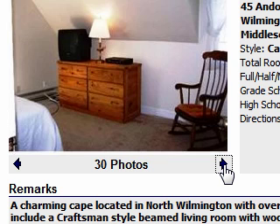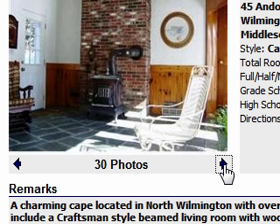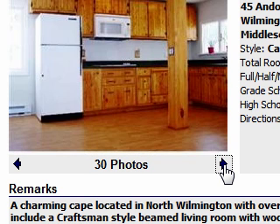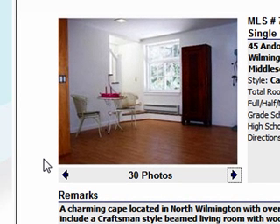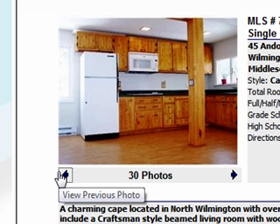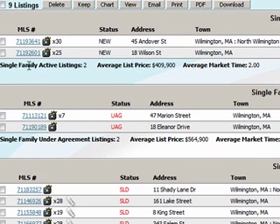For a four-bedroom, three-bath with this much square footage, Title V is in process. It does have a one-car garage, and it does appear to have a little bit of an in-law setup, because there is a second kitchen. Potential for an in-law or a teen suite, so lots of possibilities there at $379k.